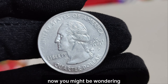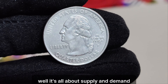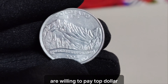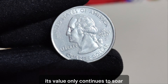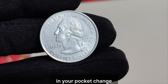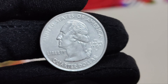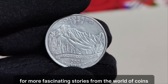Now you might be wondering, how did a coin with such a minor error end up being worth nearly a million dollars? Well, it's all about supply and demand, my friends. With only a few of these coins known to exist in such pristine condition, collectors from around the world are willing to pay top dollar to add this gem to their collections. And with each passing year, its value only continues to soar. So if you happen to stumble upon a 2006 Colorado quarter in your pocket change, be sure to take a closer look. Who knows — you might just be holding onto a small fortune. Don't forget to like, subscribe, and hit that notification bell for more fascinating stories from the world of coins.